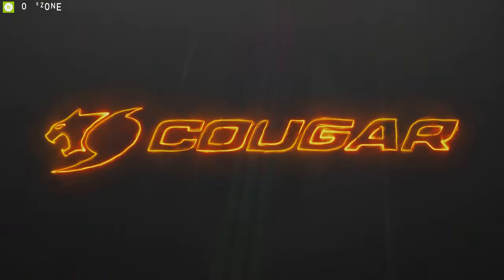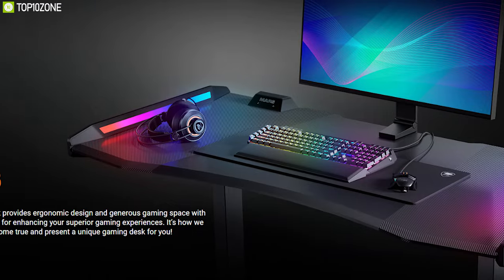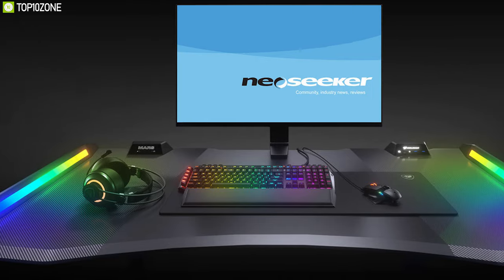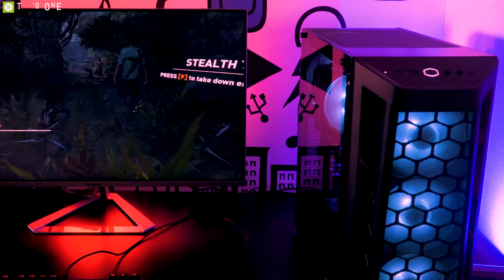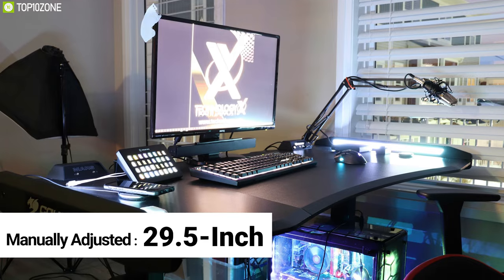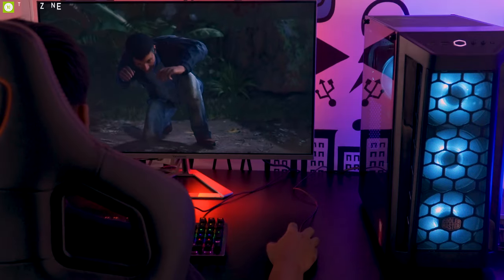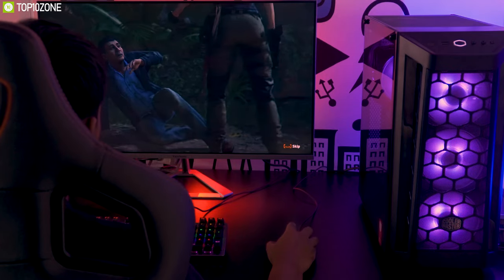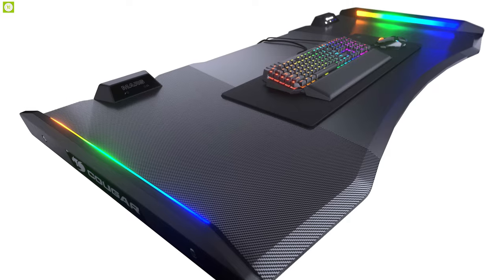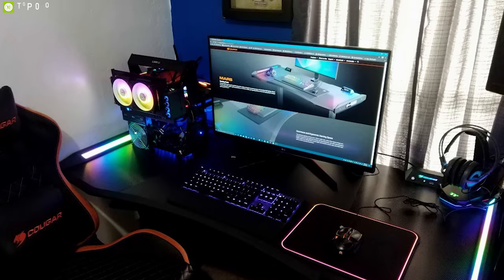Cougar is a well-known company around the globe and makes some of the greatest gaming peripherals. Meet the Cougar Mars, an ergonomic gaming desk that provides generous gaming space with dazzling RGB lighting. With three levels of height, this desk can be manually adjusted from 29.5 inches to 33.5 inches, allowing you to set up a comfortable position as per your gaming needs. It features a carbon fiber texture with up to 150 cm of width.